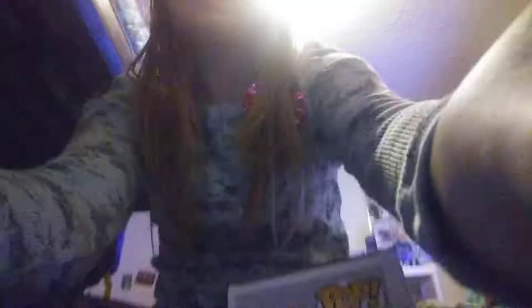Then we have Dancing Groot, which I got for Christmas this year. Next up we have the 13th Doctor, which I got for my 10th birthday from my mom. And we have my biggest Funko Pop — I don't think this is a 10-inch but comment down below if you know — it's a really cool Garlic figure. I also got him for my 10th birthday from my mom.